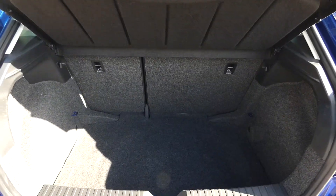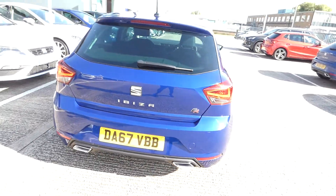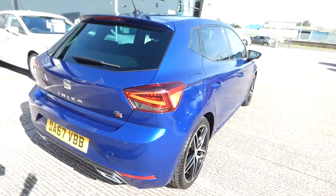In the boot we've got a nice sized boot space for one of our smaller models, and there's a nice amount of room inside the vehicle as well.